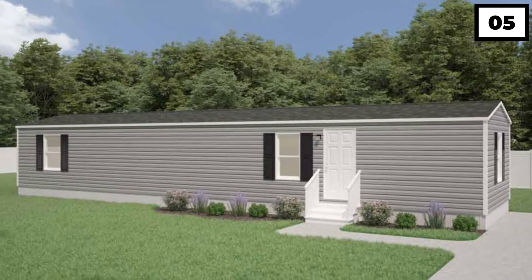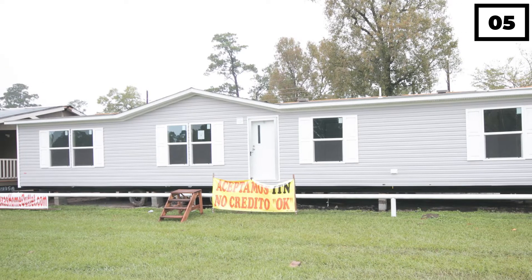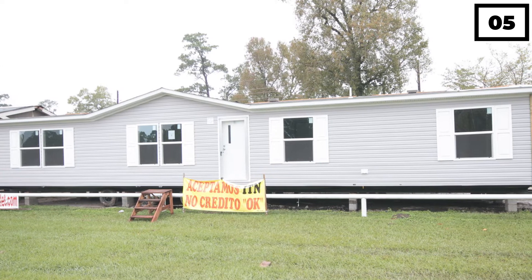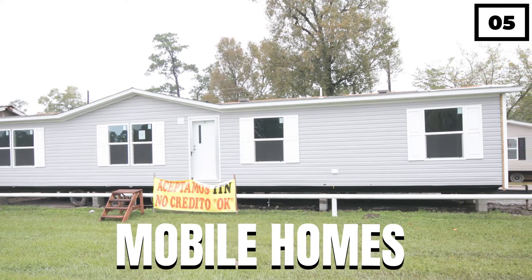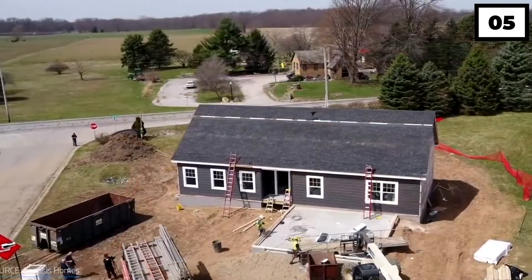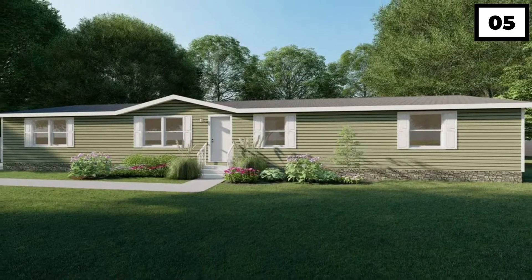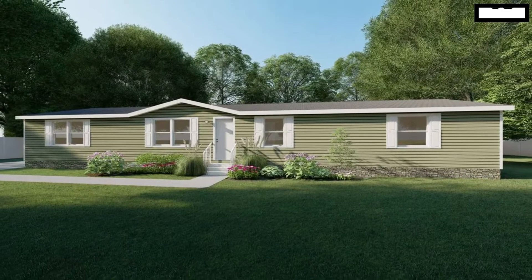Bliss, a single-wide trailer with two bedrooms and a split layout that is 765 square feet in size, is the first in the True line of mobile homes. The Grand is an extra-sized single-wide mobile home with four bedrooms and two bathrooms, which makes it a great option for first-time homeowners with a family.